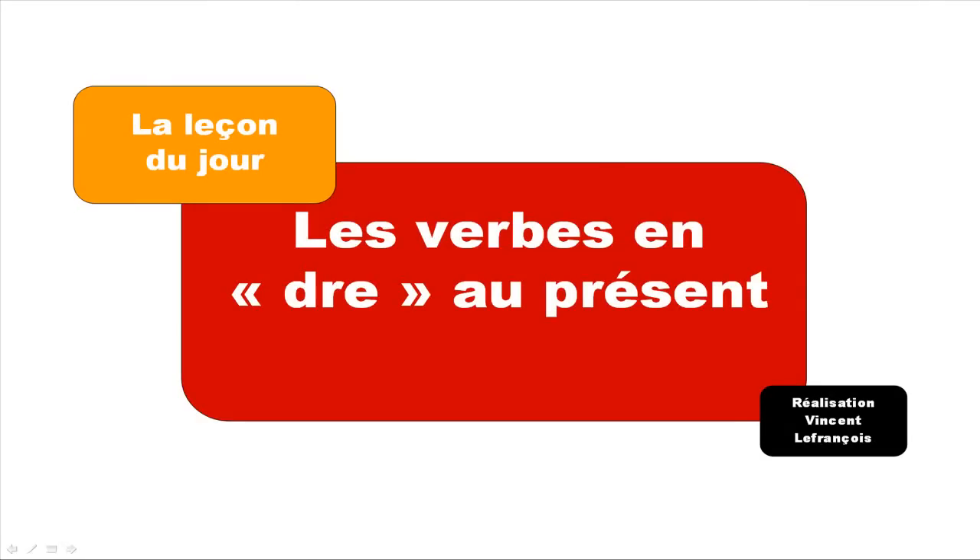Hi everyone, bonjour à tous, and welcome to La Leçon du jour, your French lesson of the day. Today we'll see les verbes en DRE au présent. Be aware that, as usual in French, we've got many exceptions, so they don't include all the DRE verbs.